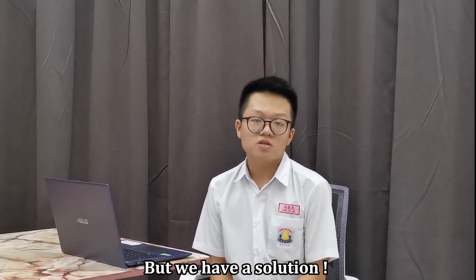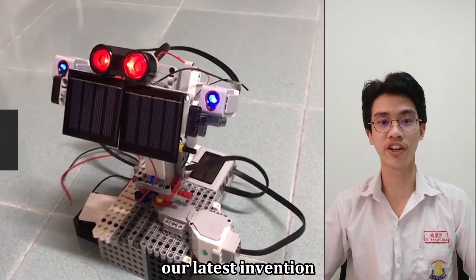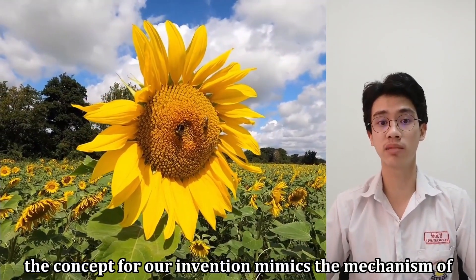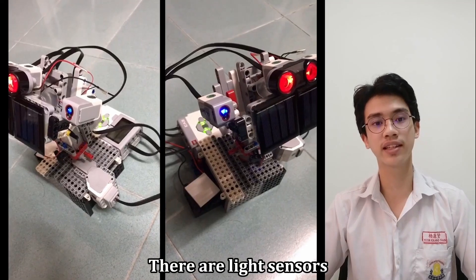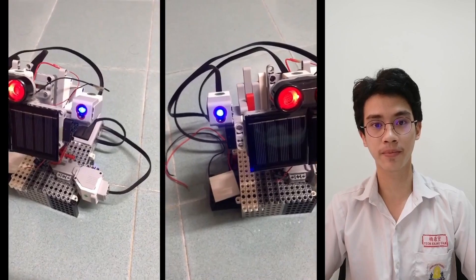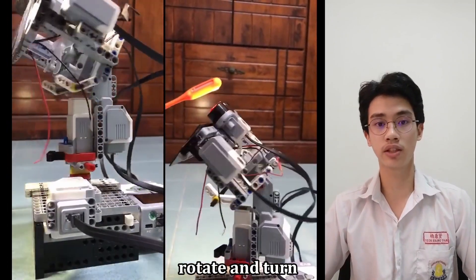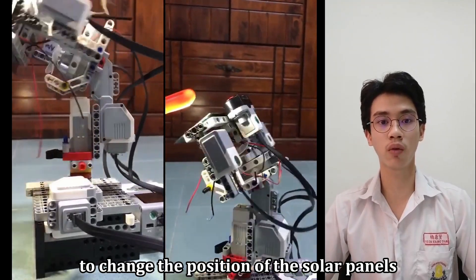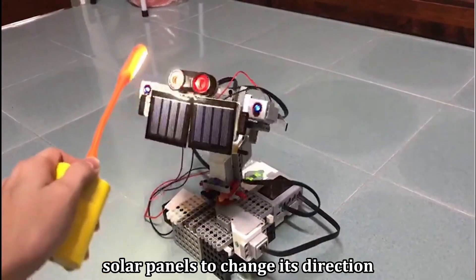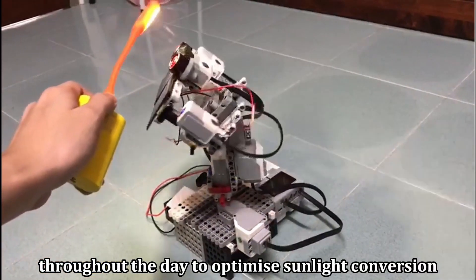But we have a solution. I'm Alan, and I'm here to introduce you to our latest invention, the solar flower. The concept of our invention mimics the mechanism of a sunflower. There are light sensors attached to both sides of the solar panels, which detect the highest light intensity, whereas the base and arm of the solar flower are able to rotate and turn to change the position of the solar panels.